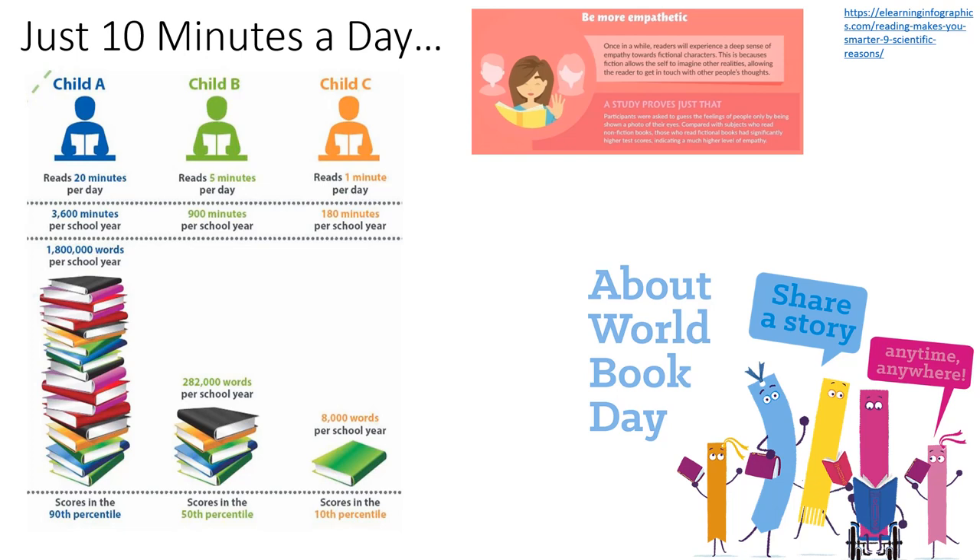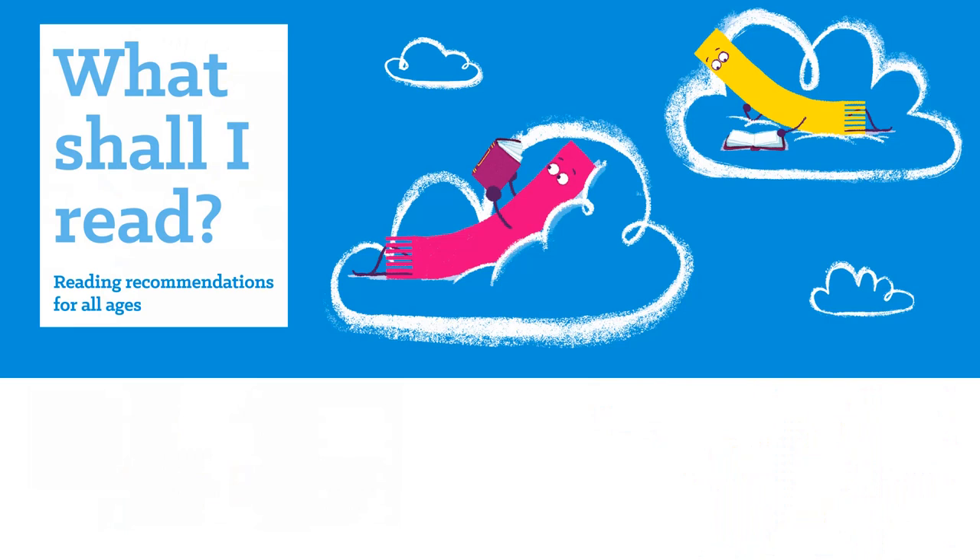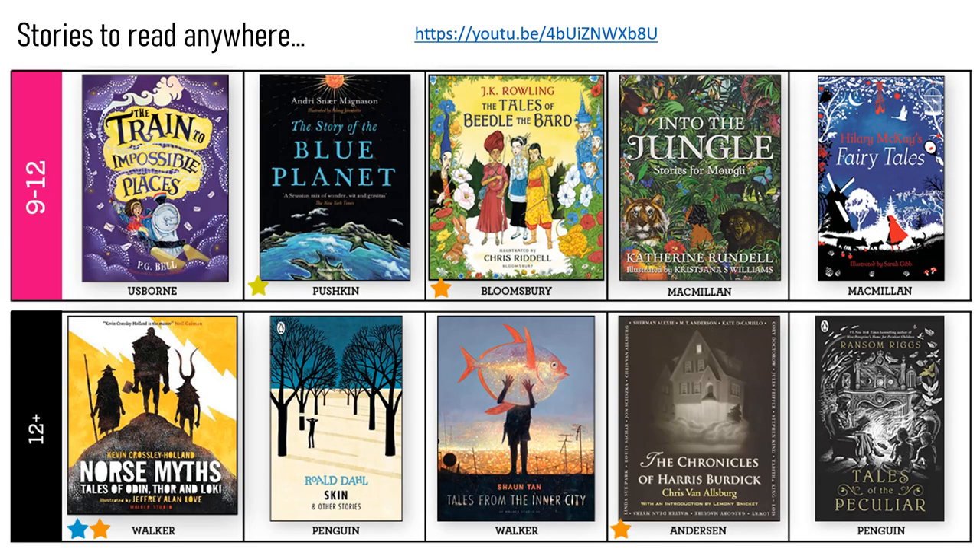Click on that link and have a read. I'm going to show you lots of different types of book recommendations for all age groups. These are stories you can read anywhere — lots of popular writers included here, such as Roald Dahl and Catherine Rundle. Some really famous writers there.